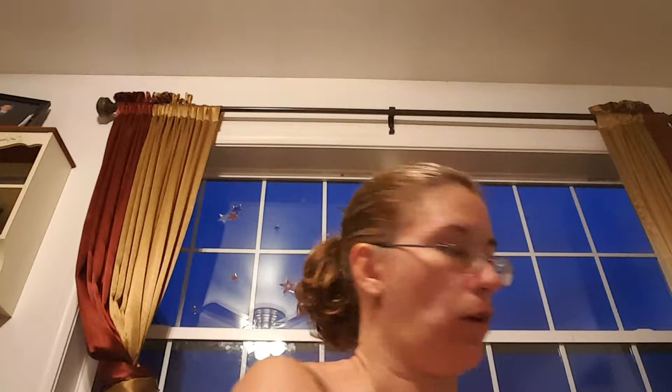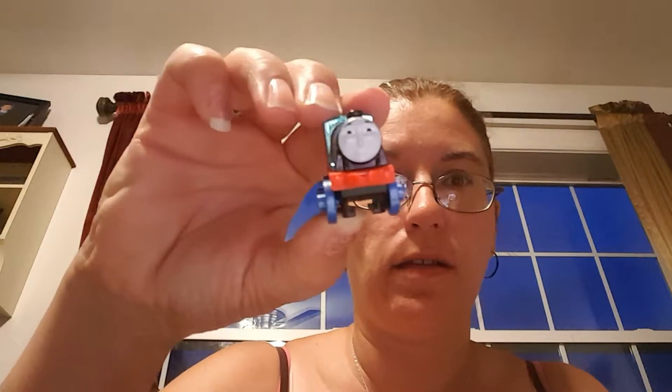I got another one of these Thomas the Train minis. Let's open it up and see which one I got — see if it's a repeat. I'm not really sure which ones I even have in my craft room, but it doesn't look like a repeat. This is — I think maybe this is Thomas — it says number four. I'm not even sure of any of these character names. They're just little.